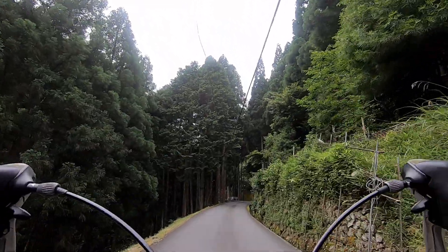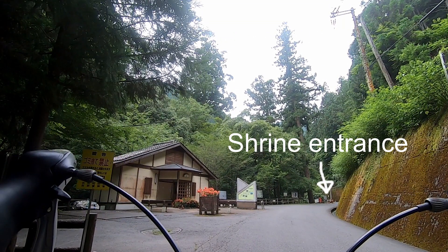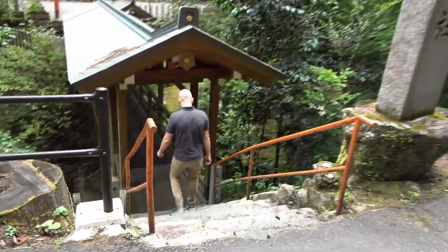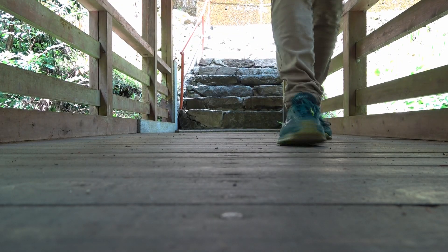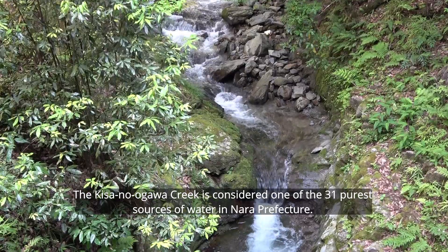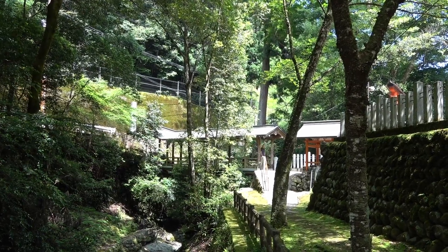There are a number of interesting places to visit here, but first let's take a look at the Sakuragi Jinja Shrine. The entrance to the shrine is a unique covered bridge, which is an extremely rare piece of architecture. As you cross the bridge, you can see and hear the beautiful Kisadani Valley creek below. The creek almost seems to separate the human world from the sacred space of the shrine.